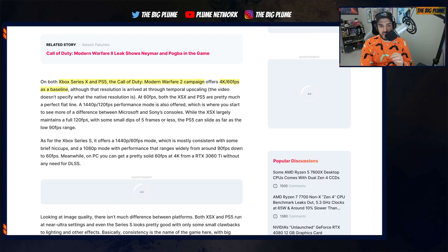On both the Xbox Series X and the PlayStation 5, you get access to 4K 60 FPS as a baseline, achieved through temporal upscaling. So it is not actually a native resolution, but it's a feature used to give you a smooth experience in 4K. I've played through the campaign twice — on the Xbox Series X and the Xbox Series S — and whatever optimizations they have done, the game looks absolutely stunning. One of the best-looking games I've seen on these consoles in this generation so far.